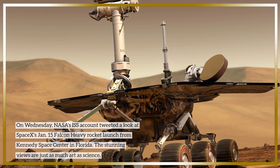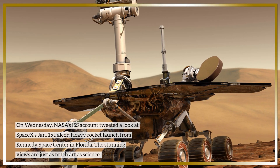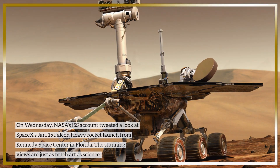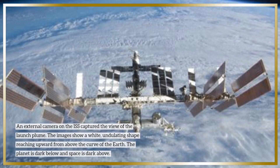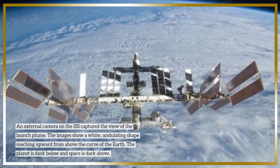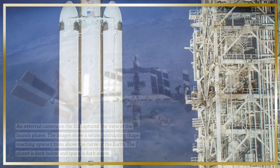On Wednesday, NASA's ISS account tweeted a look at SpaceX's January 15 Falcon Heavy rocket launch from Kennedy Space Center in Florida. The stunning views are just as much art as science. An external camera on the ISS captured the view of the launch plume. The images show a white, undulating shape reaching upward from above the curve of the Earth, with the planet dark below and space dark above.